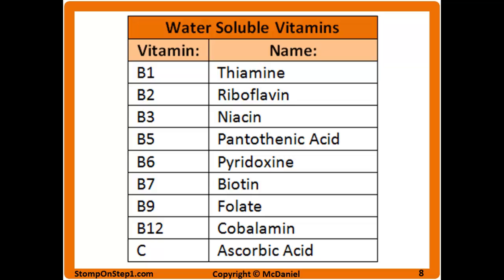Here are the water soluble vitamins given their name and their number. However, it's not too important to memorize both perfectly. On most Step 1 questions, they'll give you both — they'll say something like riboflavin and then put in parentheses vitamin B2. So if you know one or the other, you're probably going to be okay.